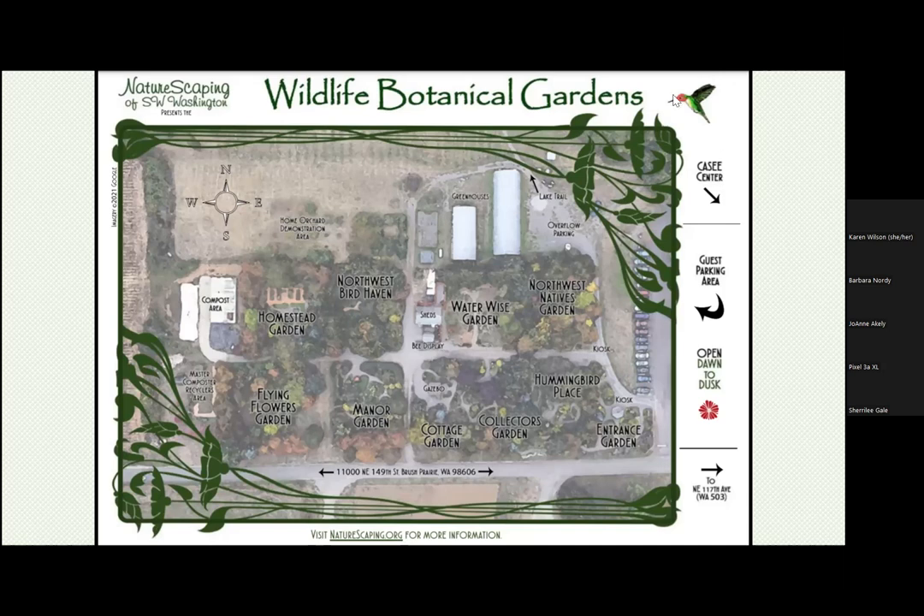I am Meredith Hardin, president of Nature Scaping, and we manage the Wildlife Botanical Gardens. We were funded by the Master Gardener Foundation for two educational signs in the wildlife botanical gardens.